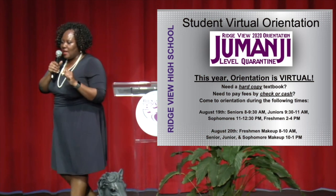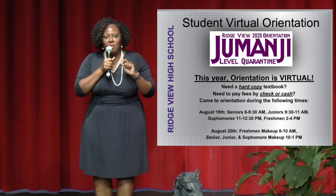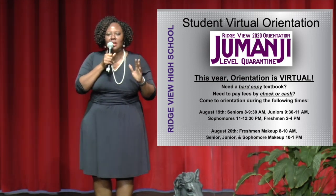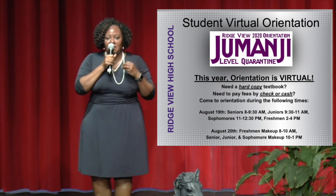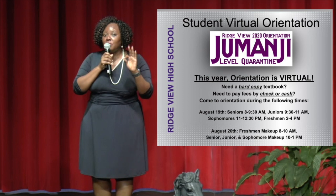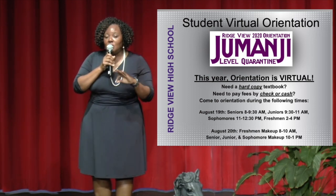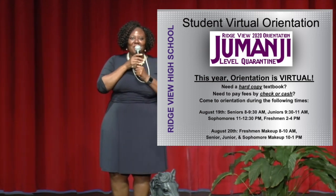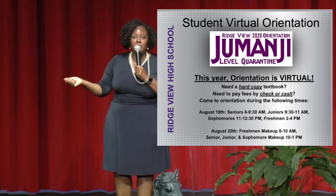Our front office is open from 8 until 4. This is the first year that Ridgeview will have a virtual student orientation. An email was sent to you today with all the information about how to access your schedule and purchase a yearbook. Right now, there are no fees attached to classes because you're all on e-learning, so you won't see school fees or parking charges. Phase one is e-learning and you are not expected to be on campus. The dates for orientation are August 19th for seniors, juniors, sophomores, and freshmen at specific times, and August 20th as well — so go check your ConnectEd emails.